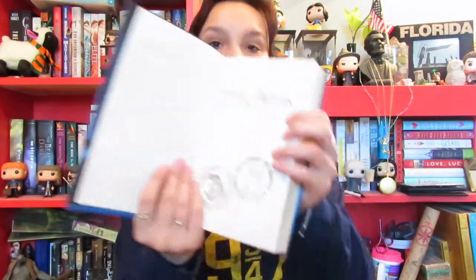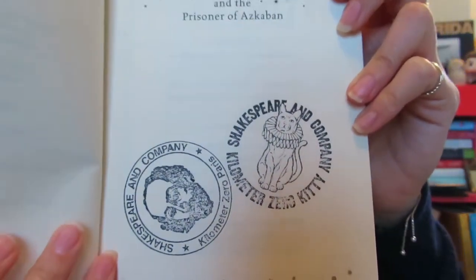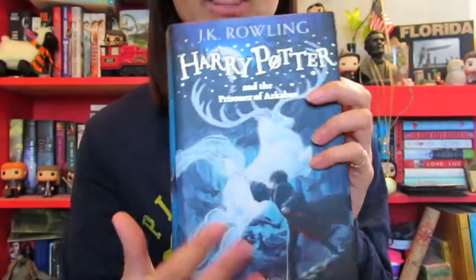Item number three is a book, which happens to be the third Harry Potter book. This one in particular is actually from Paris, from the Shakespeare and Company bookstore. It's a famous bookstore — it's like one of the only English bookstores in Paris. On the inside of all of the books, they stamp it with these stamps.